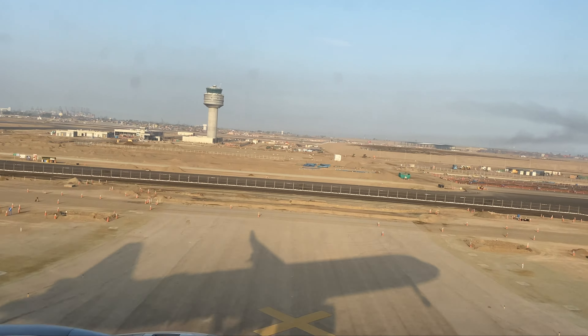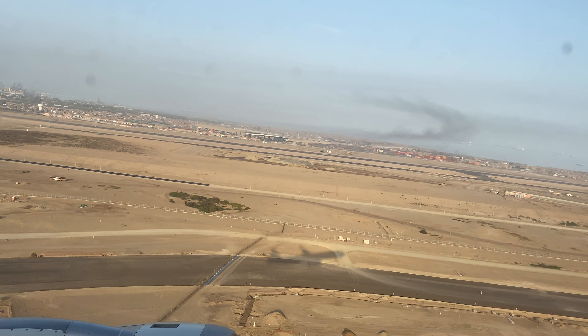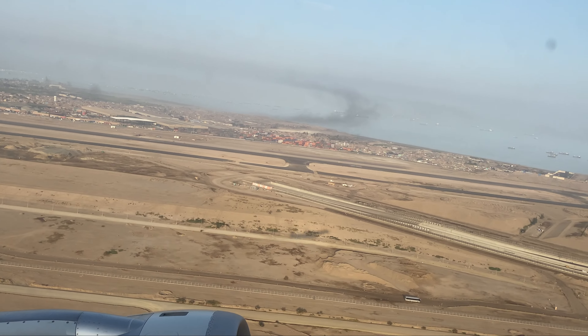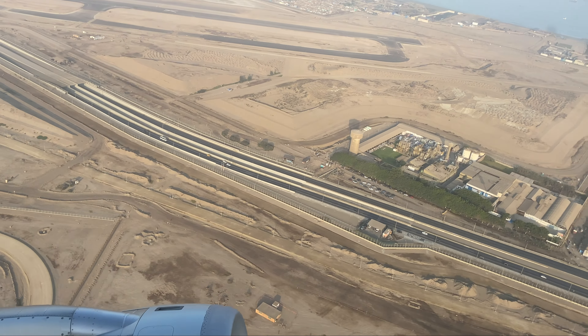This flight was about five hours and 20 minutes from Lima to Miami. So that was the meal service in economy class on American Airlines flight 1558.